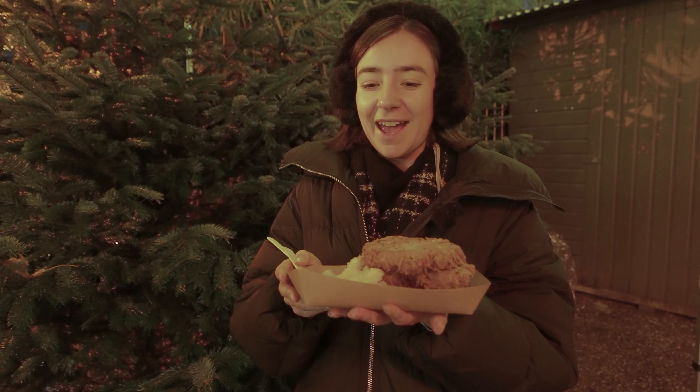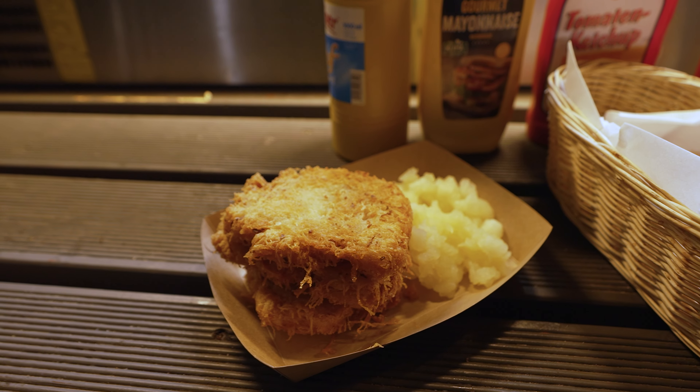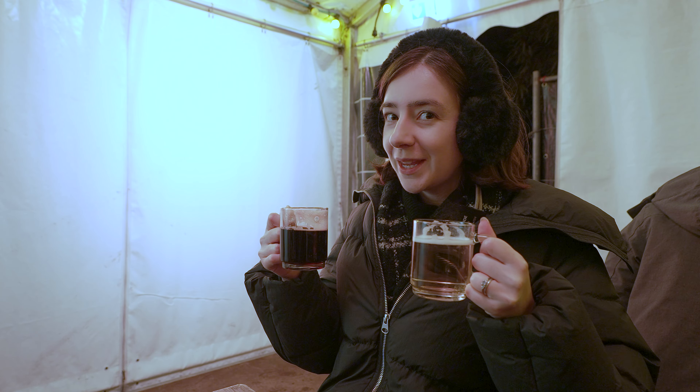We've just arrived at our first Christmas market here in Cologne and we're going to have some Reibekuchen, which are potato pancakes served with apple sauce — and it tastes a lot better than it sounds. When you come to the Christmas markets in Germany, you'll often have the choice between white and red mulled wine. You'll be served it in a glass that you pay a deposit for, but you can get your money back at the end if you don't want to keep the glass.